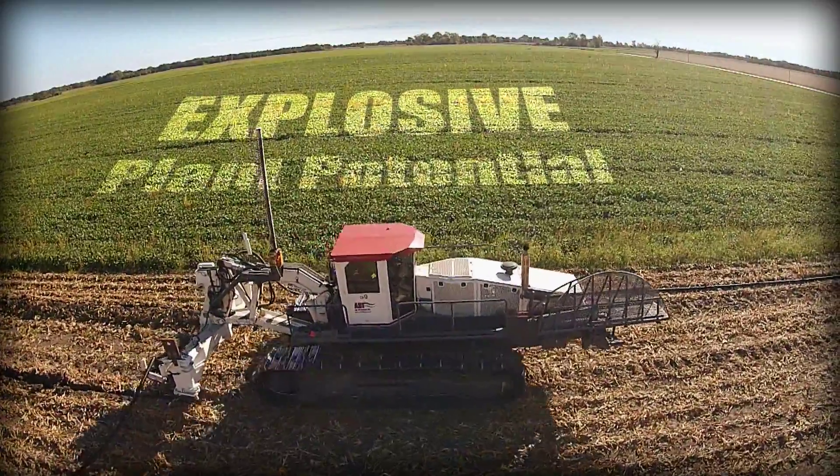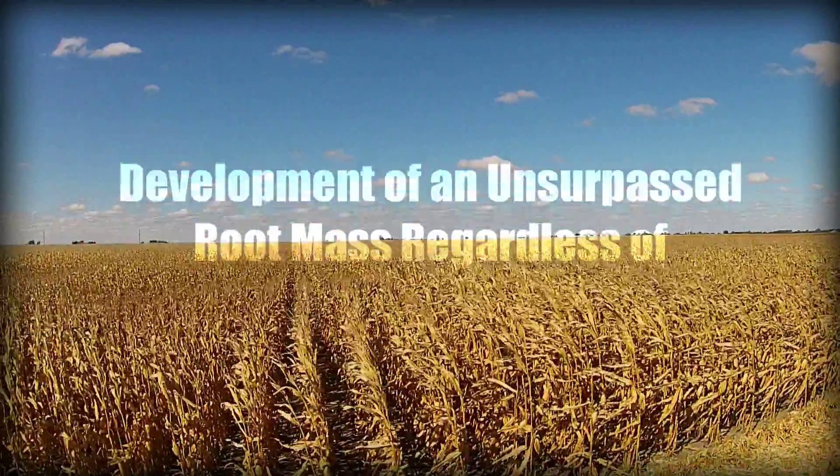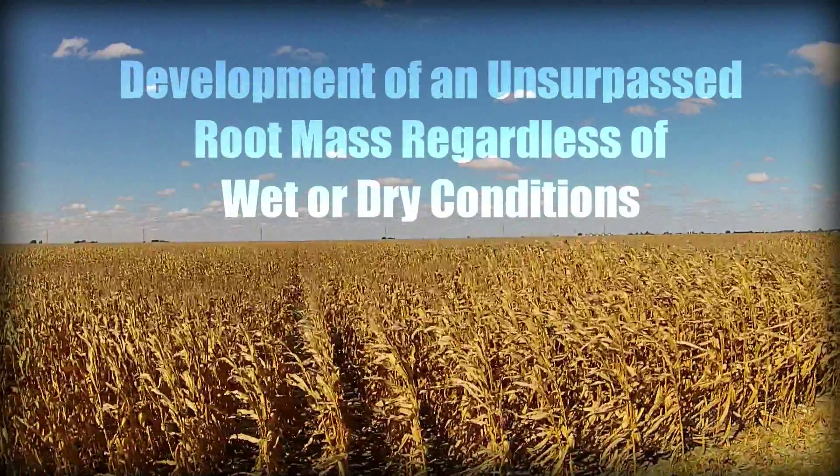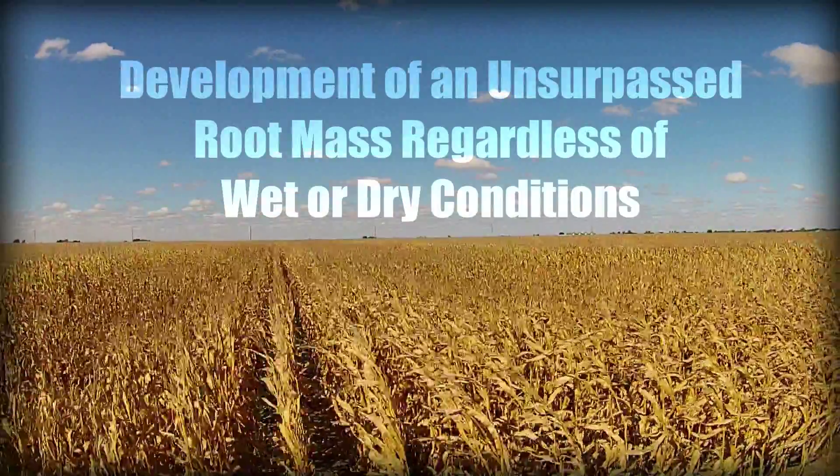The growth platform provided by Dual Force Technology creates explosive plant potential and nutrient utilization in all stages of the crop year with unprecedented early season vigor. It allows for the development of an unsurpassed root mass that will support today's racehorse varieties through harvest, regardless of wet or dry conditions.